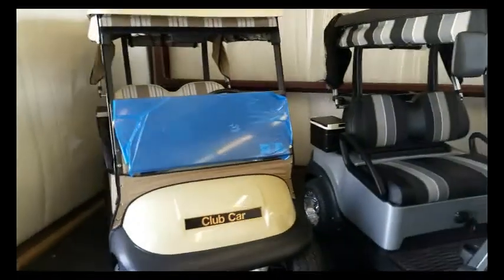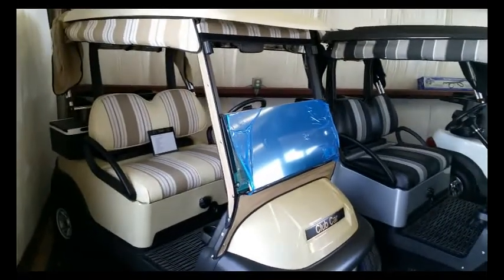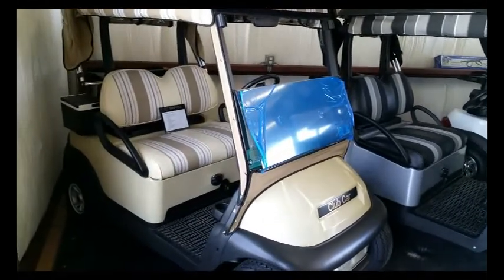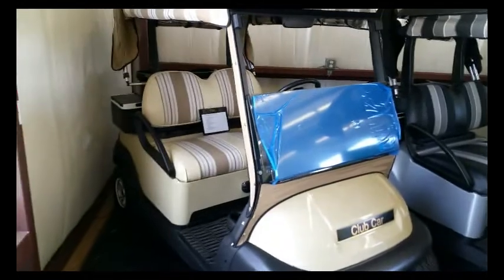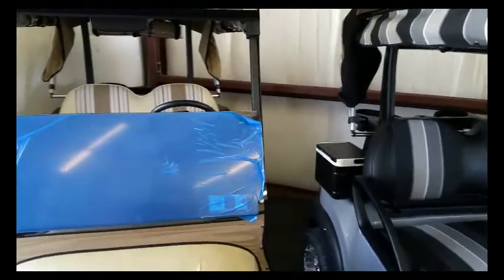We also offer a wide variety of standard golf carts ready to go. This is the Sunbrella beige with beige body. It comes with a cooler, sand bottles, or ball washer.